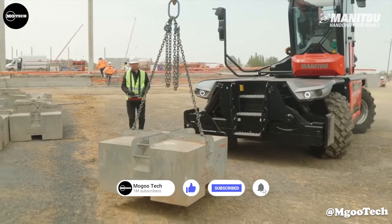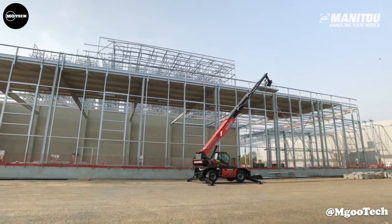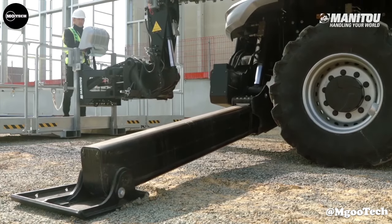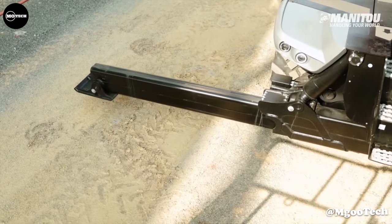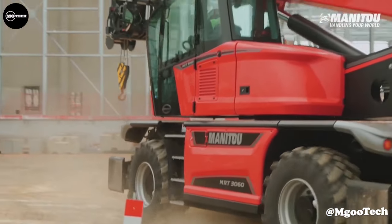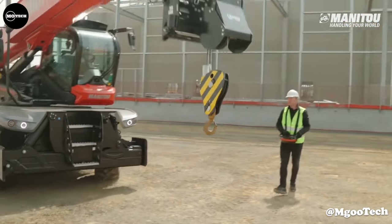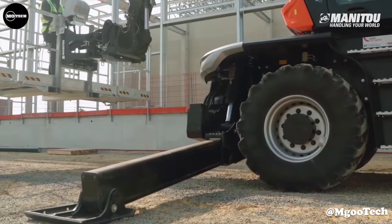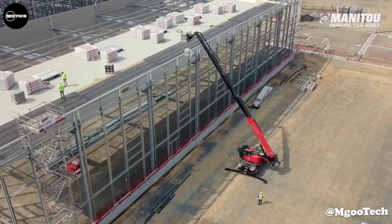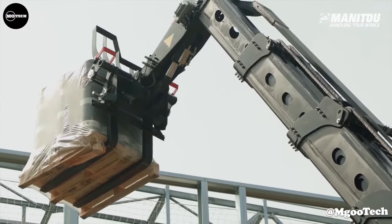It is powered by a 173-horsepower engine, has a maximum lifting height of 98 feet, and a maximum outreach of 85 feet. Its 360-degree rotation allows you to perform different operations without having to move the machine. It can be used on tires or stabilizers, which provide a larger support surface for safe working. It is ideal for construction and industrial applications.